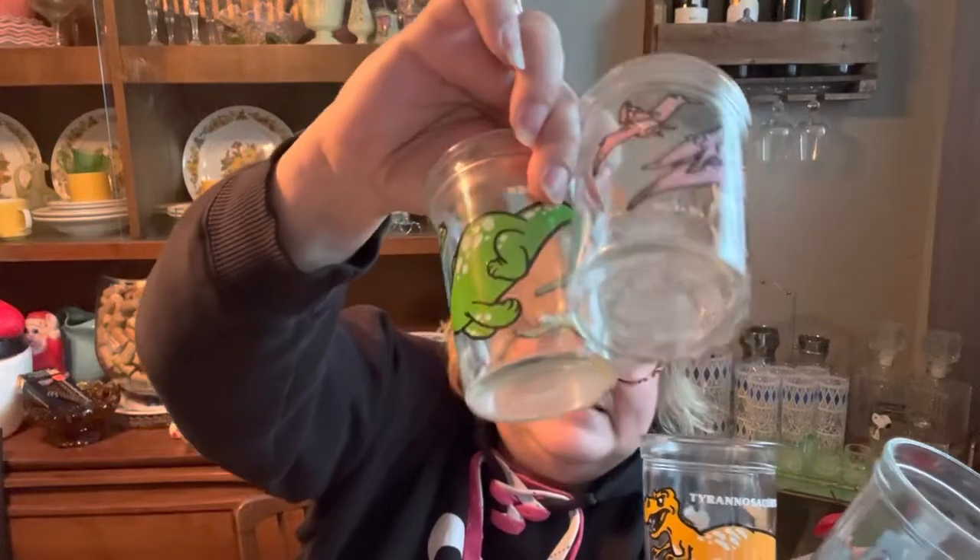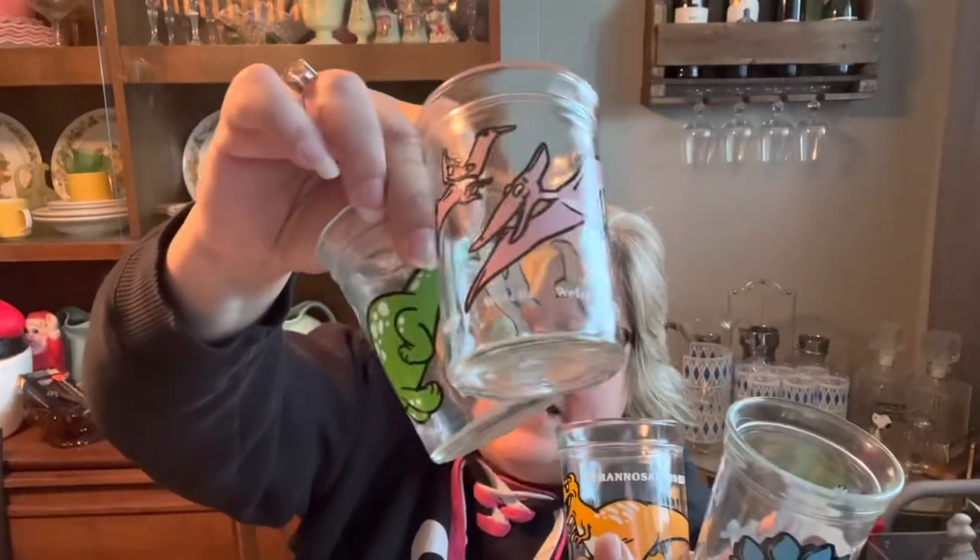Still at the estate sale, I grabbed two sets of the Welch's dinosaur glasses. I don't remember the exact year but I believe they're 1988. I have sold these before and they sell really, really fast - great for anyone with a little boy who loves dinosaurs. They had a dollar a glass on them and I think they sell for about 20 to 30 dollars. I grabbed two sets because I know they sell very quickly.